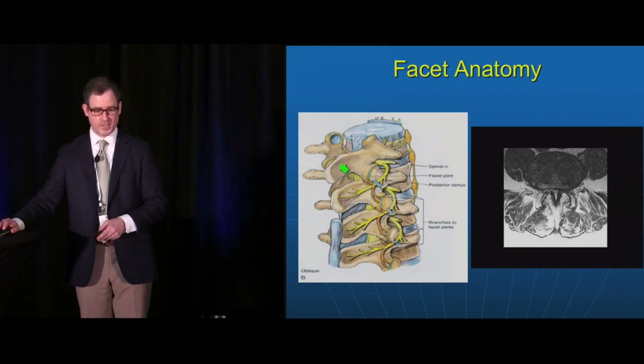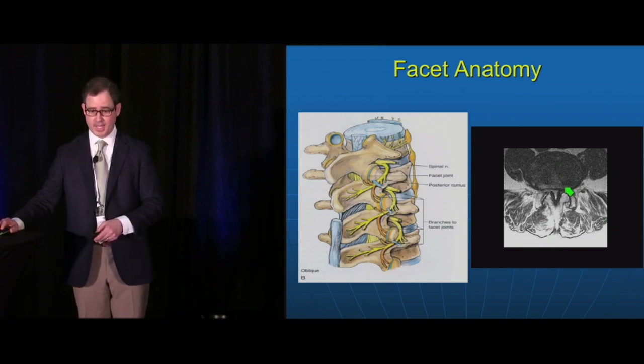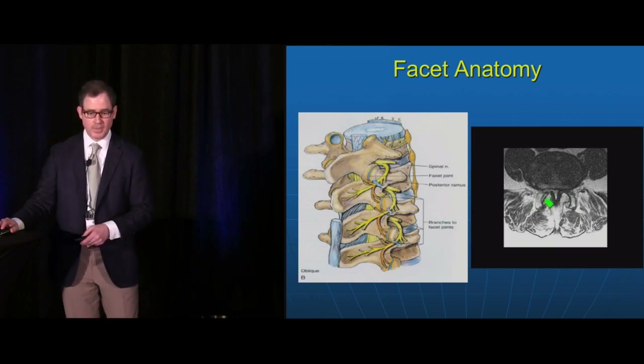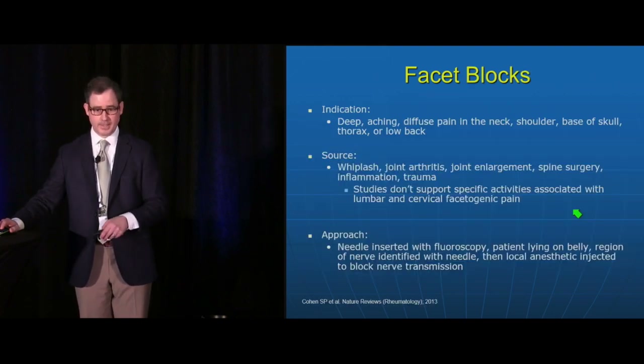Here's a closer view of the facet joint showing the nerve — one branch of that ramus innervating the facet joint. In an axial MRI view you can see the disc, spinal cord with what appears to be central canal stenosis, and the facet joints. The small light-colored area is the synovial fluid inside the facet joint, and these joints appear hypertrophic or arthritic.